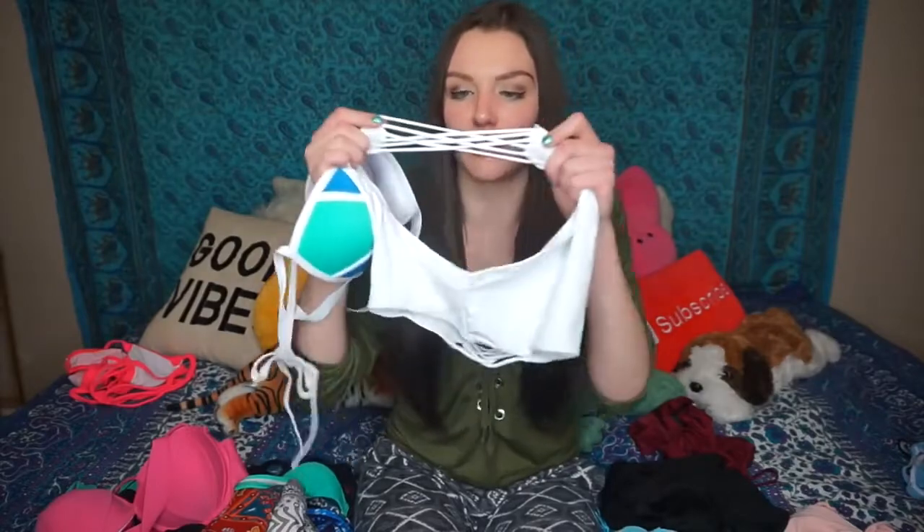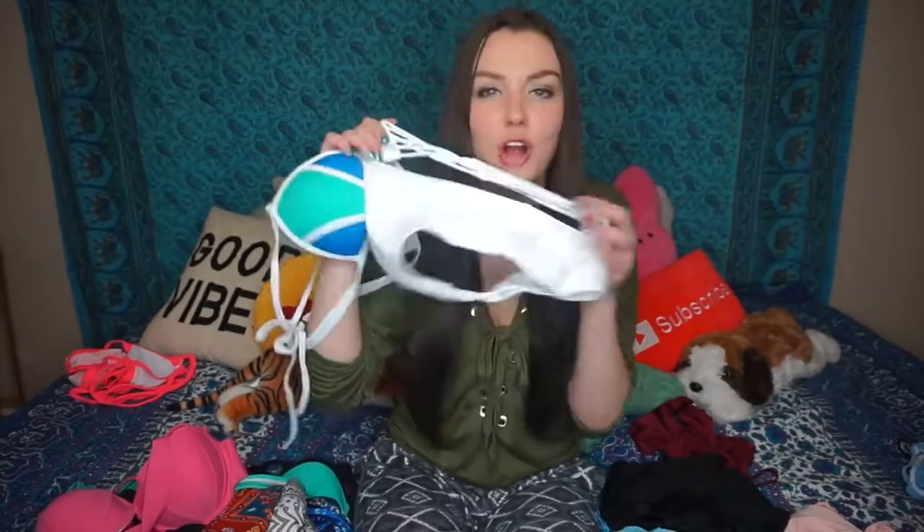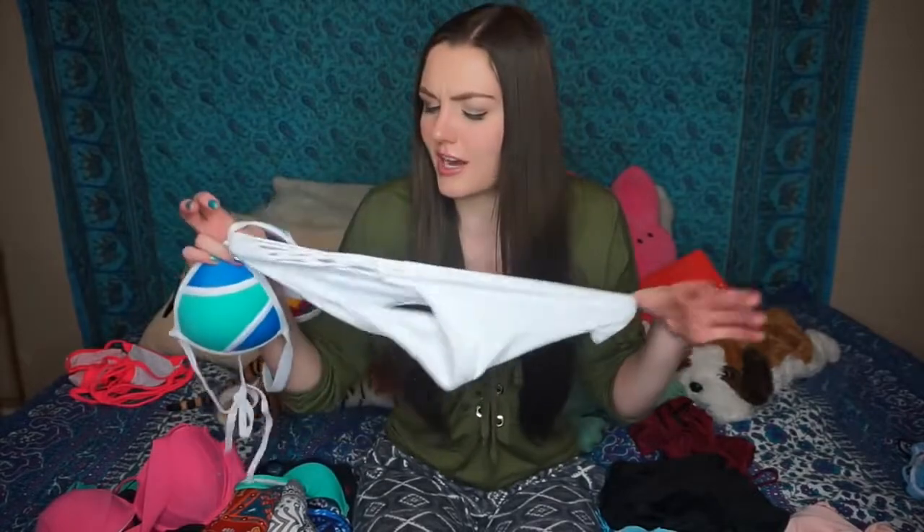This bikini didn't fit me quite correctly but I liked the idea — it was kind of going for the triangle bikini look. The bottoms I'll definitely still be wearing though, because on the side they have this strappy braid design going on, and that fit me really well. Just not the top, unfortunately.